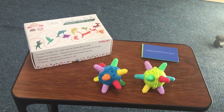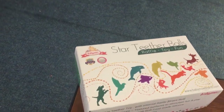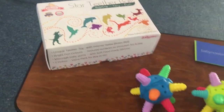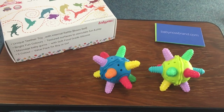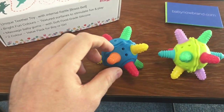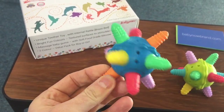Hi, this is Daniel from babynowbrand.com, just doing a short video on our baby teetherball two-pack item that we sell on Amazon and on our own site. As you can see, it's a two-pack item — a multicolored baby toy.